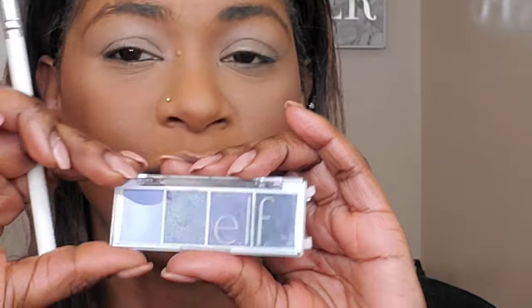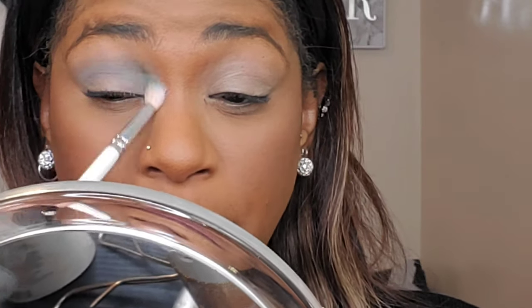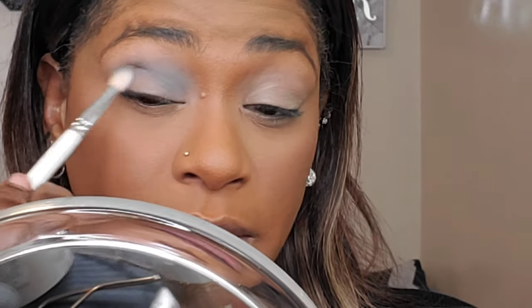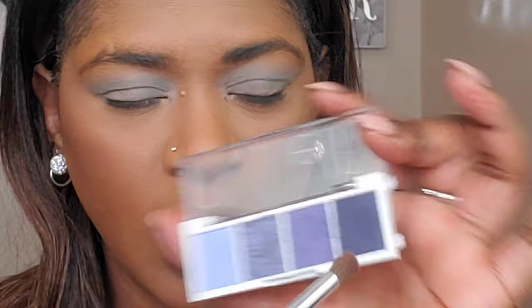Now for my eyes — let me zoom in. I'm using the ELF Bite Size Shadows; they're so cute and come in about six or seven colors. I got the shade Acai. I'm starting with this color and popping it in my crease as a transition shade. These little shadows are only about three dollars — you really can't go wrong. They're also great for travel or switching from a day to night look. The pigment is there and it blends and builds nicely. Now I'm deepening the outer V into the crease with the darker shade.